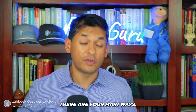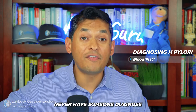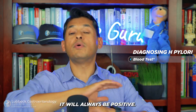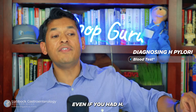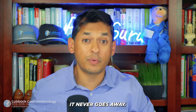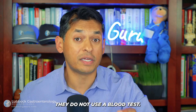So if you're having these symptoms, how do we diagnose it? There are four main ways. First, a blood test — but let me tell you straight up, never have someone diagnose you with H. pylori using a blood test. It will always be positive, even if you had H. pylori when you were a three-month-old. The antibodies never go away, so a blood test is not a reliable diagnostic tool.